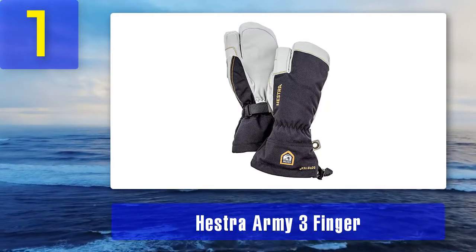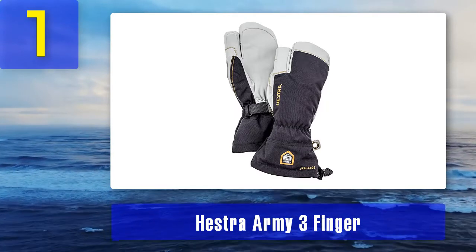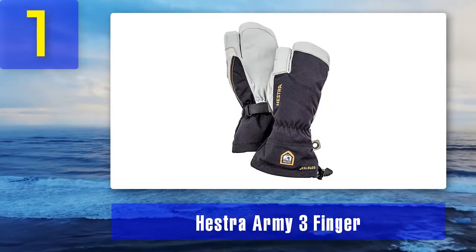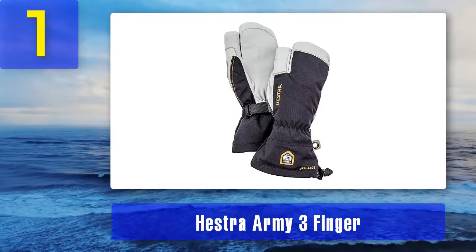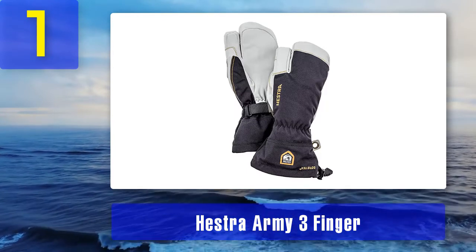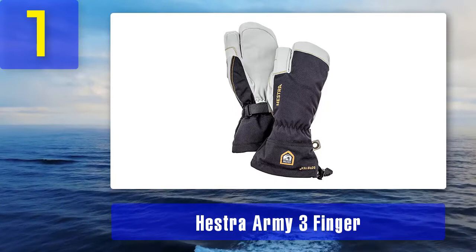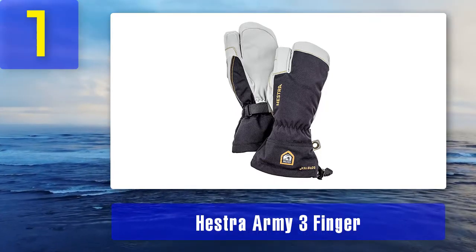Whether grabbing your poles, gliding down the mountain, or holding onto the bars on the ski lift, extreme winter sports enthusiasts should meet the Hestra Army Three Finger ski gloves. Unfortunately, the glove-mitt design does lead to a loss of dexterity, but these gloves are made for warmth first. During spring ski season, these gloves will be too warm for those conditions.